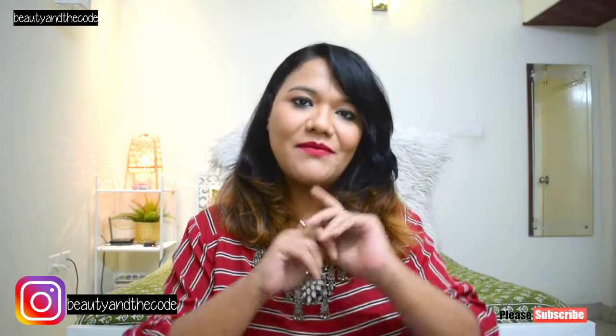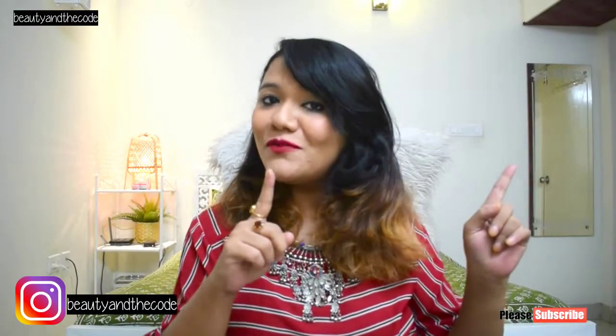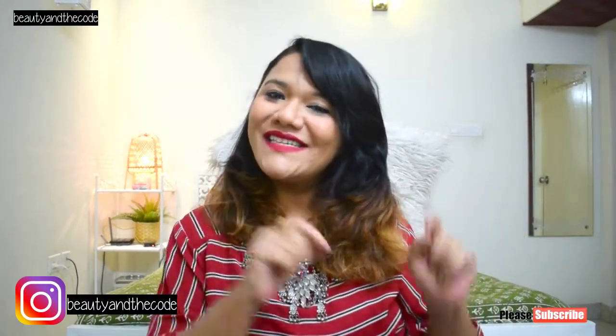Before we get started, make sure that you have subscribed to my channel, hit the bell notification, and follow me on Instagram.